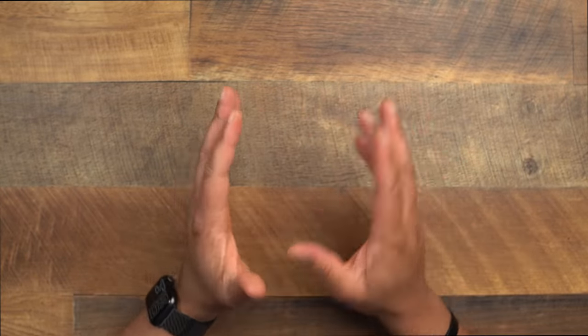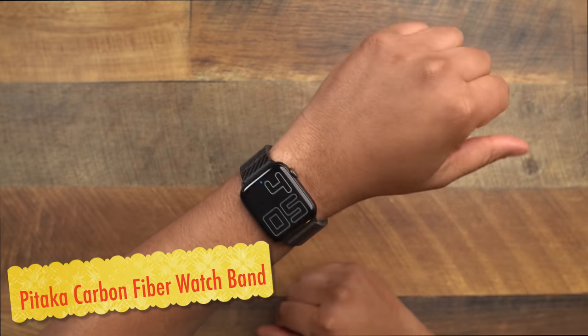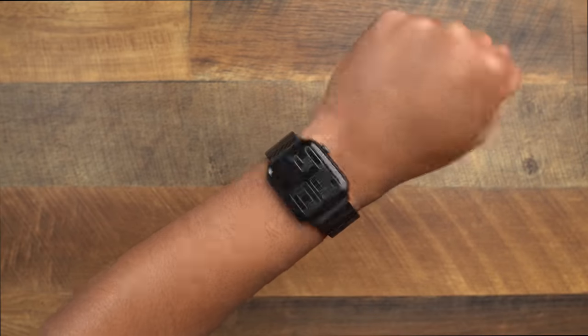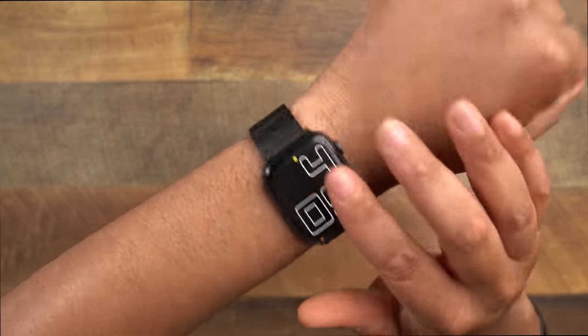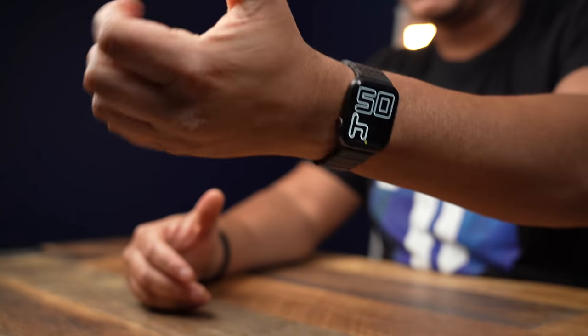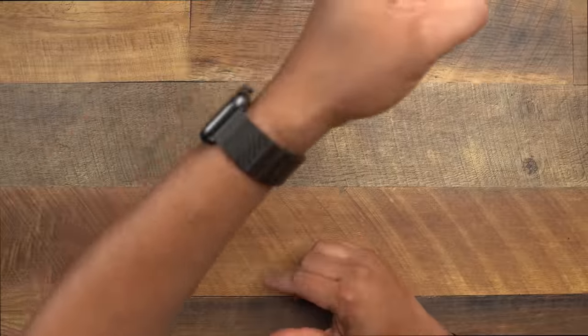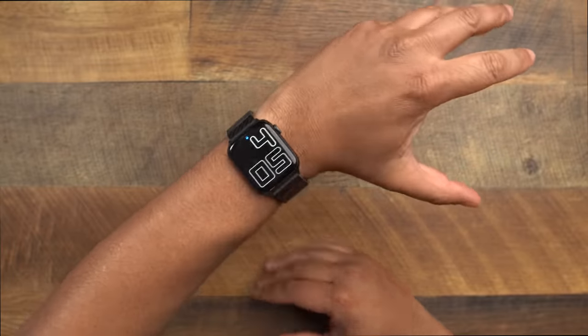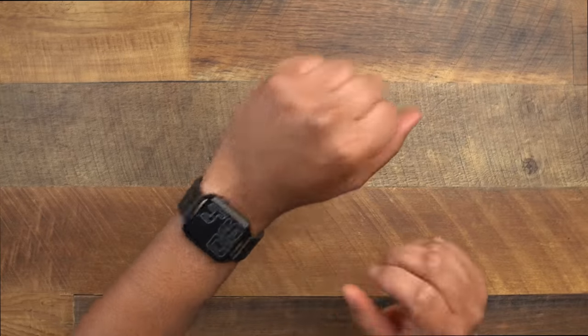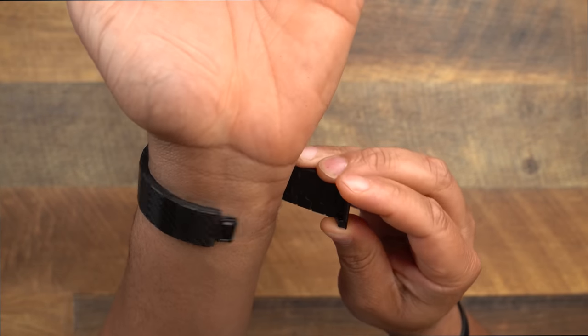Next up — I told you Pitaka wouldn't be the only time you'd hear them. We've got to talk about their carbon fiber watch band. So many comments in my videos asking what watch band I'm using, and it's always this carbon fiber watch band from Pitaka. This thing is incredibly light — we don't want bulky watch bands on your wrist. You can submerge it in water every day without any issues.